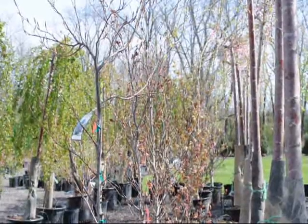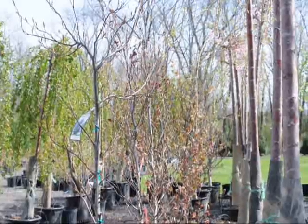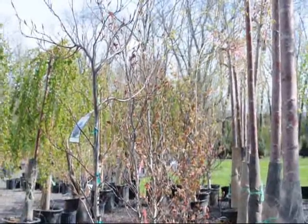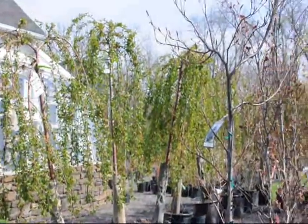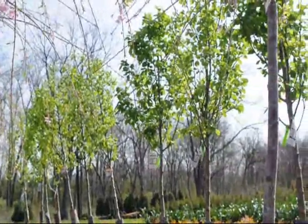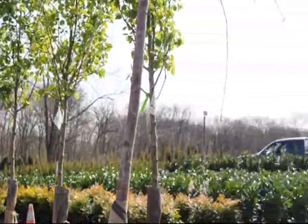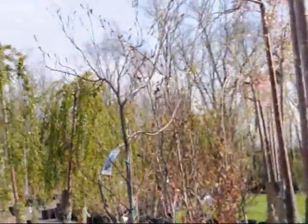These are our copper beech trees here at Highland Hill Farm that are potted — four-foot potted copper beech trees. We have a lot of other trees here as well: weeping cherries, top grafted weeping cherries, and these are small pear trees. We have thousands of trees and shrubs here at Highland Hill Farm. We're located on Route 313 in Fountainville.